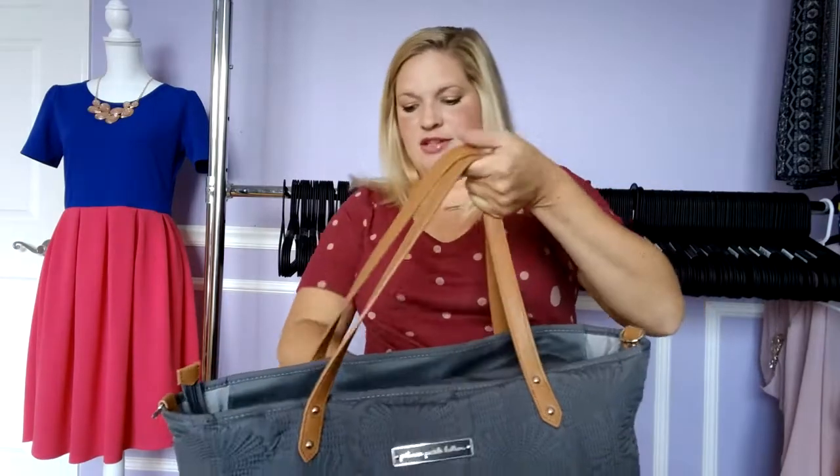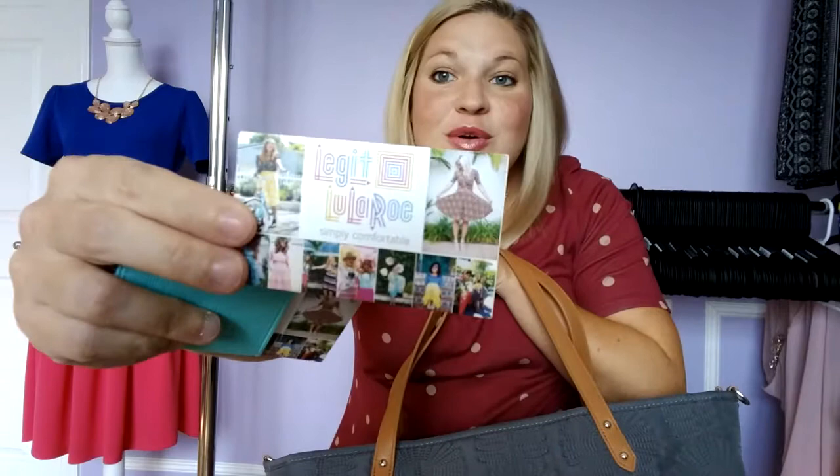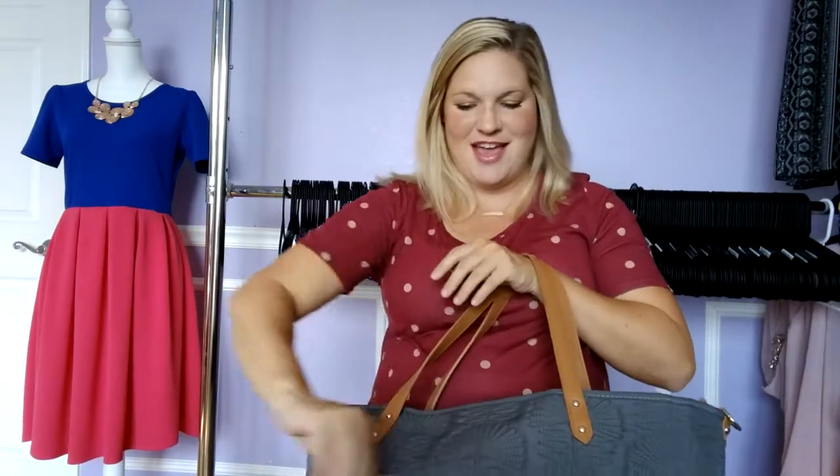There's a little zippered pocket back here and this is where I usually keep my phone — I'll put my phone and charger in there. I also have some business cards in here because I just started a LuLaRoe business. I'll put the link in the description if you're interested. I'm getting my initial inventory tomorrow so I can actually start doing it. That's the only outside pocket on this bag.